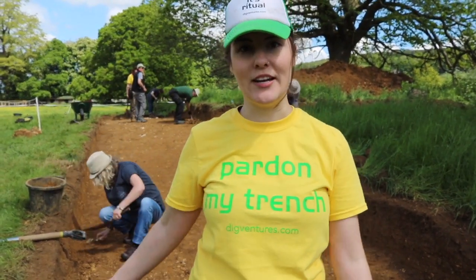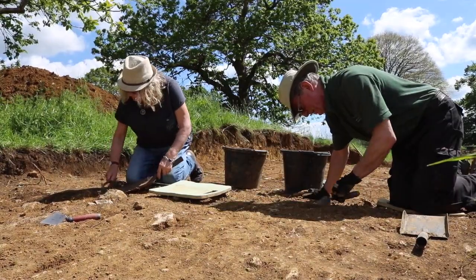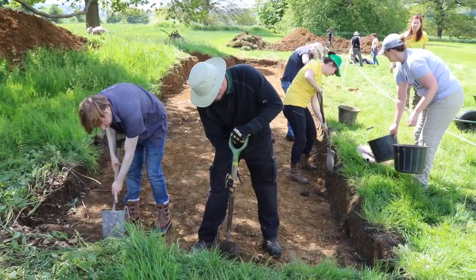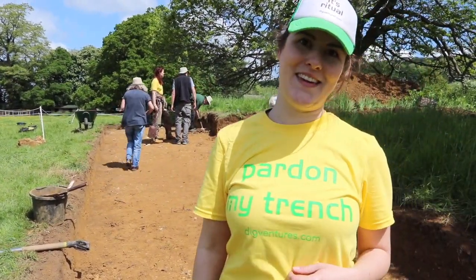It's our first day in the trenches with our volunteers. They've joined us today really to help clean up this trench first of all, before we really get stuck in with the digging. Behind us we have a trench investigating a mound that might have been part of the banqueting hall built for Queen Elizabeth the First, and we're getting the section edges nice and straight, ready to get going this week.